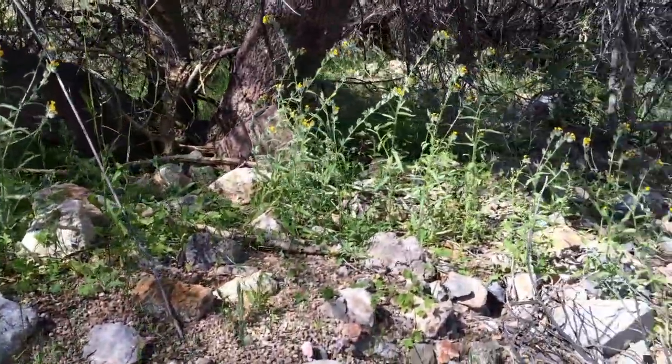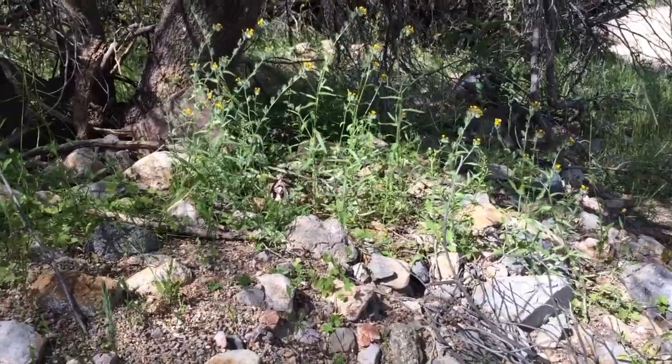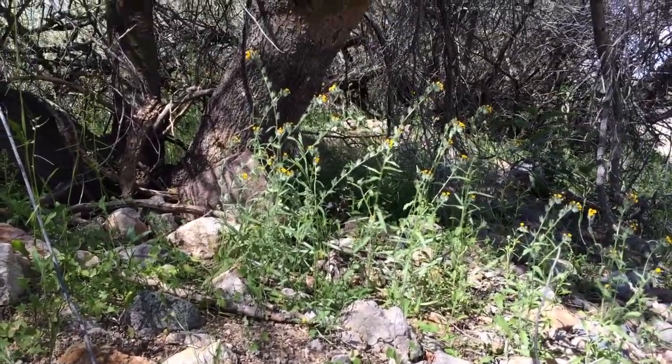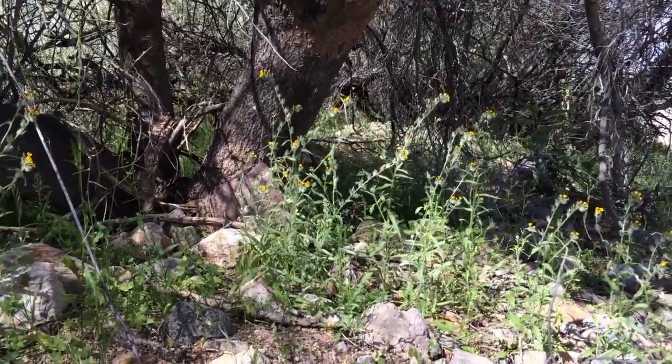Just because it can't be used by humans doesn't mean it's not worthwhile to have around. It's definitely a beautiful flower. Once they all bloom, they bloom in huge bunches — all these here are fiddlenecks. As I said, if you can see when the sun's shining on them, it looks like they glow. It makes a really cool picture.